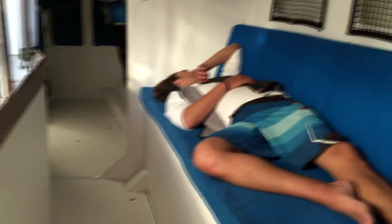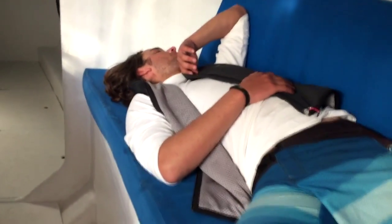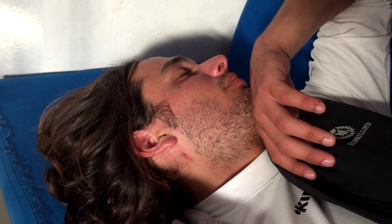Speaking of crew members, there's one right there — this is Alex, he's from Spain. You can't see the other side of his head right now, but he's got stitches — he took an anchor to the head earlier in the weekend, and he's right back.